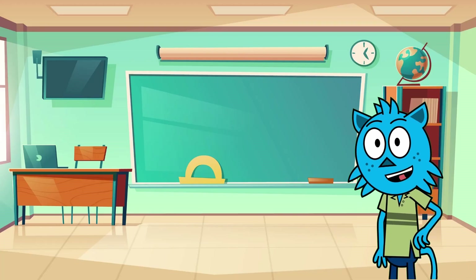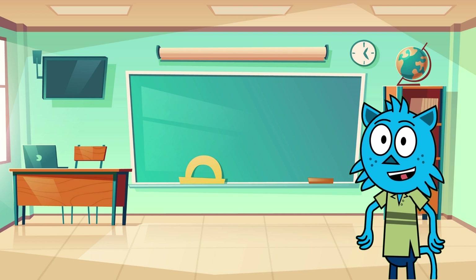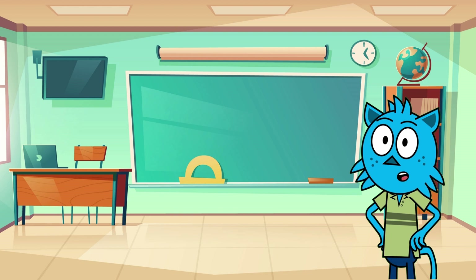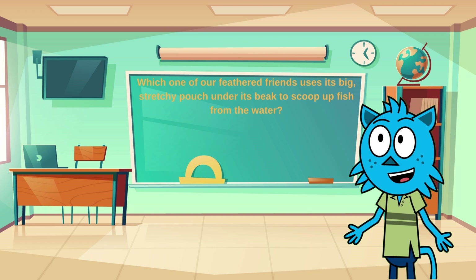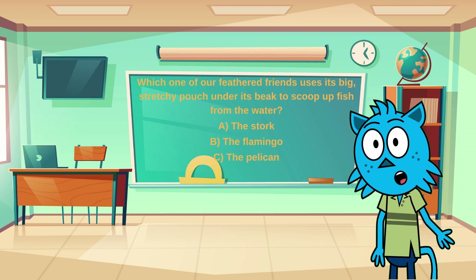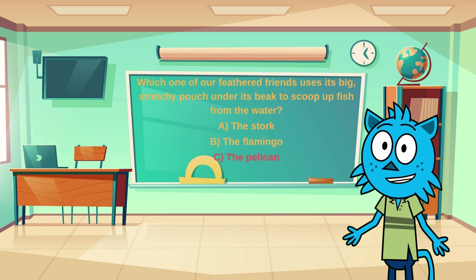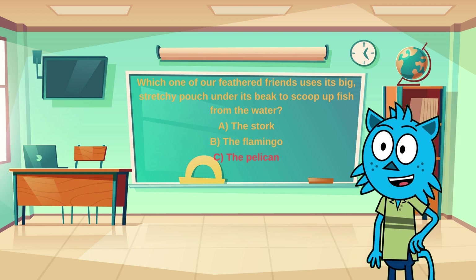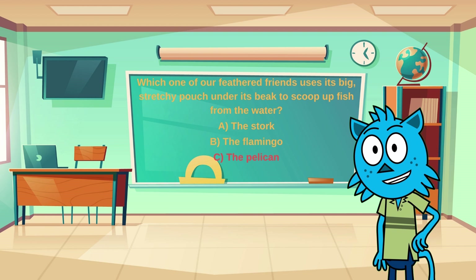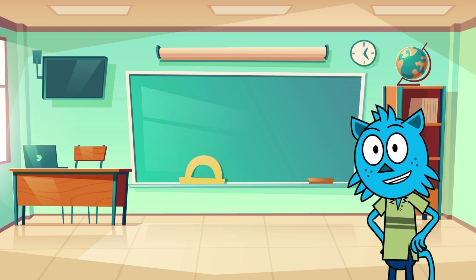All right, super explorers, it's quiz time! I've got a fun question for you about our feathered friends. Listen closely and let's see if you can guess the answer. Which one of our feathered friends uses its big stretchy pouch under its beak to scoop up fish from the water? Is it A the stork, B the flamingo, or C the pelican? If you guessed C, the pelican, you're absolutely right — congratulations! Pelicans have this special pouch to help them catch lots of fish for dinner. It's like having a built-in fishing net right under their beak. Great job for getting it right, and if you didn't, that's totally okay — you're still a fantastic explorer for trying.